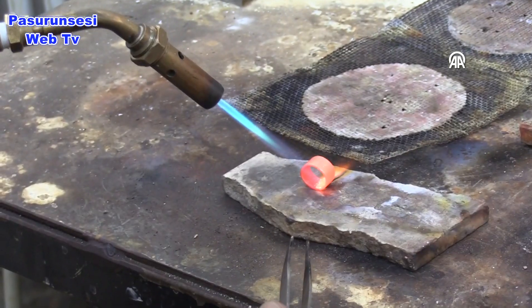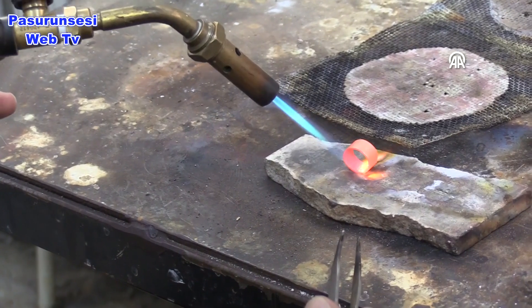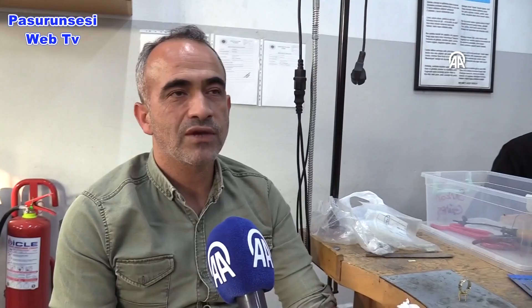Bunu hobi olarak yapıyorum; normal şartlarda çalışıyorum. Evde de kendime ait küçük bir atölyem var. Buradan arta kalan işleri, burada yapabileceğimizi zaten burada yapıyoruz; yapamadıklarımızı da evde tamamlıyoruz.